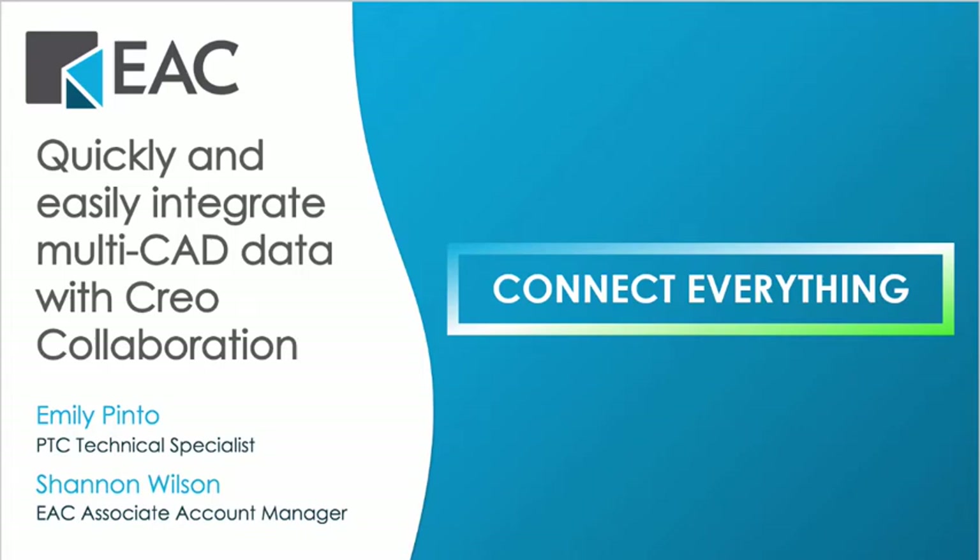Good morning, everyone. This is Cassie Stumo. I am the marketing specialist here at EAC. We'll begin today's session with an intro of EAC, and then Emily Pinto from PTC will be presenting on how you can use multi-CAD designs all in one place with the CREO collaboration extension. Everyone gets a recording after the session pending any technical difficulties. Please feel free to ask questions along the way, and we'll answer them after the presentation.